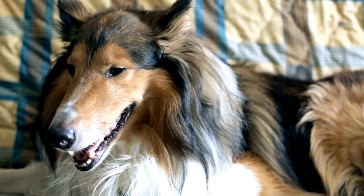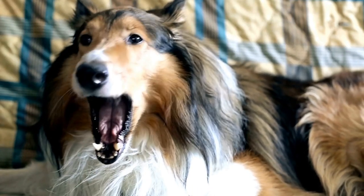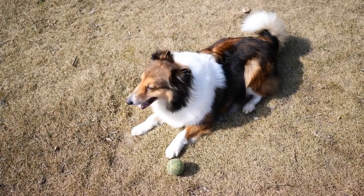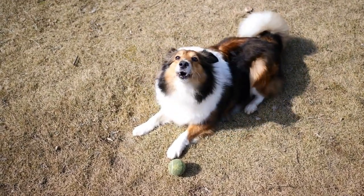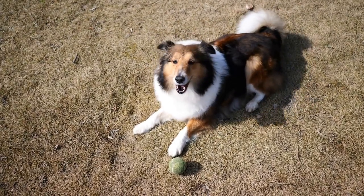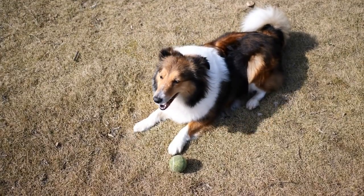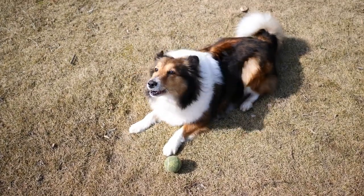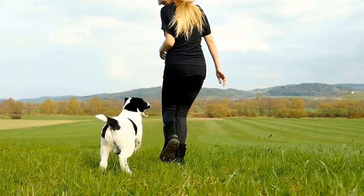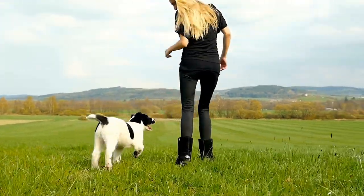Be sure to see the health issues that this breed may face. By providing appropriate care, including regular veterinary checkups, proper nutrition, exercise, grooming, and attention to genetic predispositions, you can give your Shetland Sheepdog the best chance at a healthy and fulfilling life. Remember, a happy and healthy Sheltie is one that is loved, cared for, and cherished by their owner.